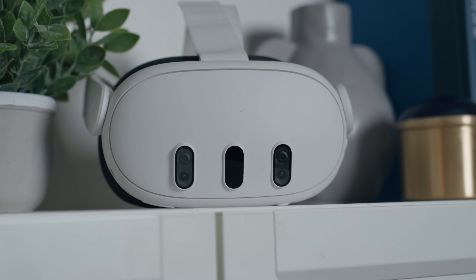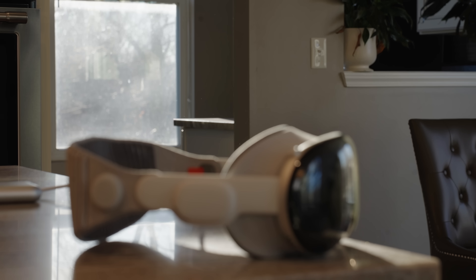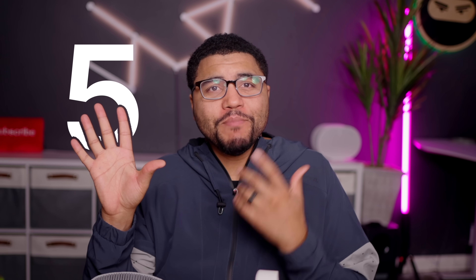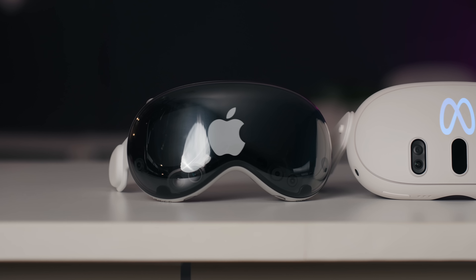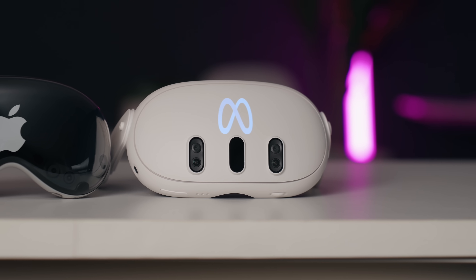This is the $500 Meta Quest 3, an AR and VR headset that came out last year. And this, my friends, is the $3,500 Apple Vision Pro that came out in early February. There are five things that make these headsets vastly different and two things that are pretty similar. In this video, I'll tell you if the Vision Pro is worth seven times the price of the Quest 3.